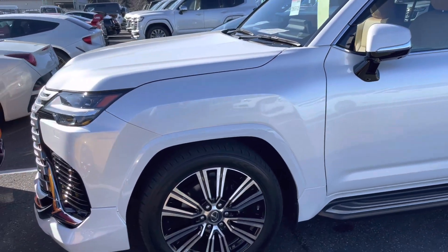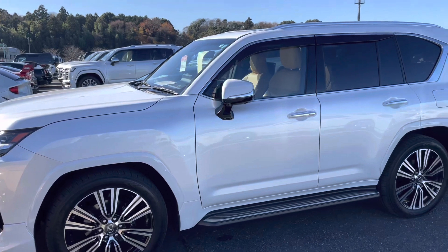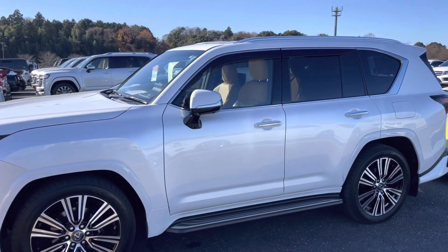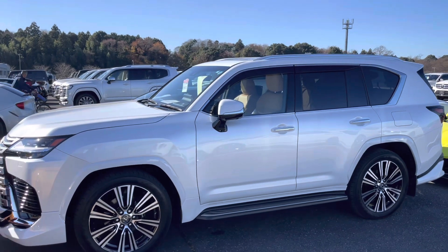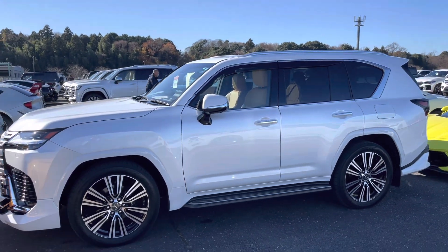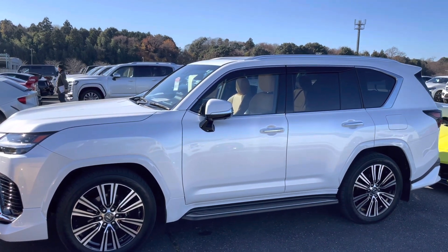So if you would like to drive this new latest model LX 600, don't hesitate to contact us. Thank you very much, enjoy the video, and have a nice day.